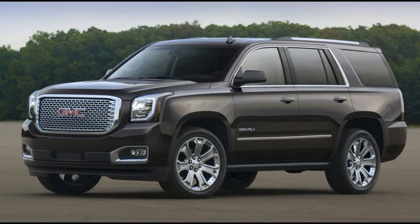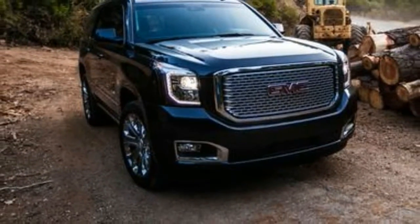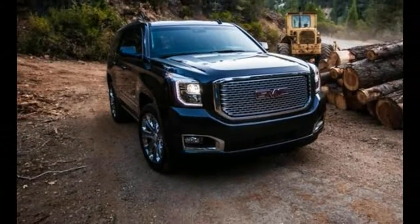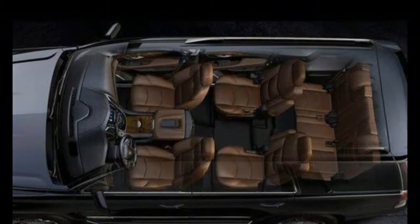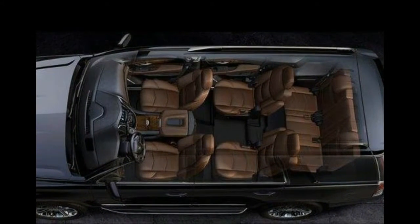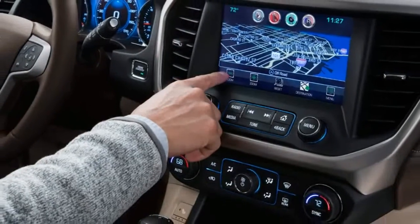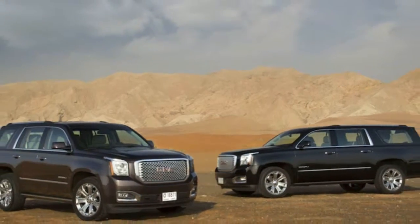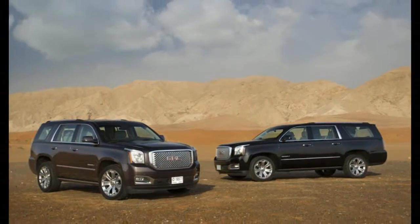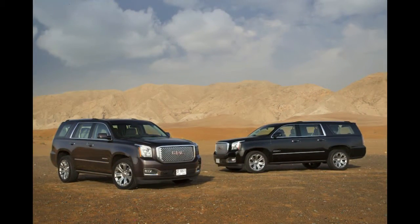The GMC Yukon is a big seven-seat SUV with V8 power, essentially the GMC version of the Chevy Tahoe though with some significant differences in equipment. The GMC Yukon XL is the suburban-size version, with a wheelbase of 130 inches, giving more legroom in the third row and cargo space behind it.